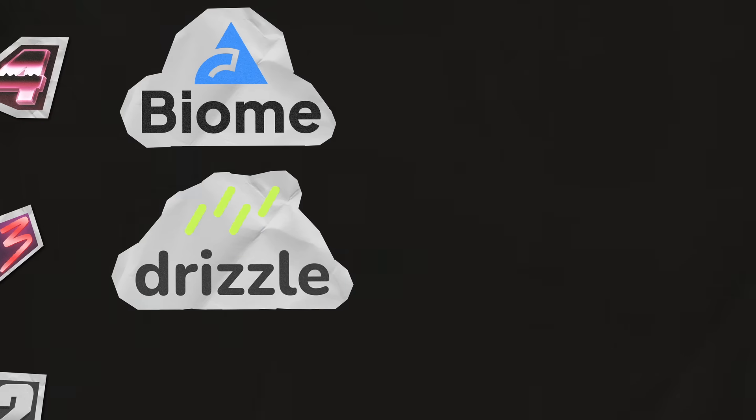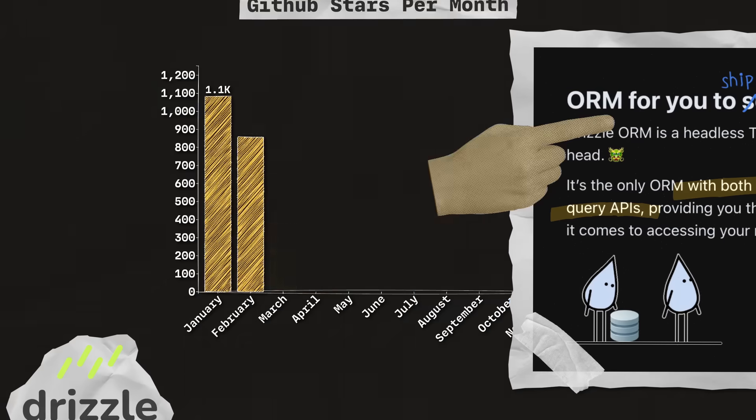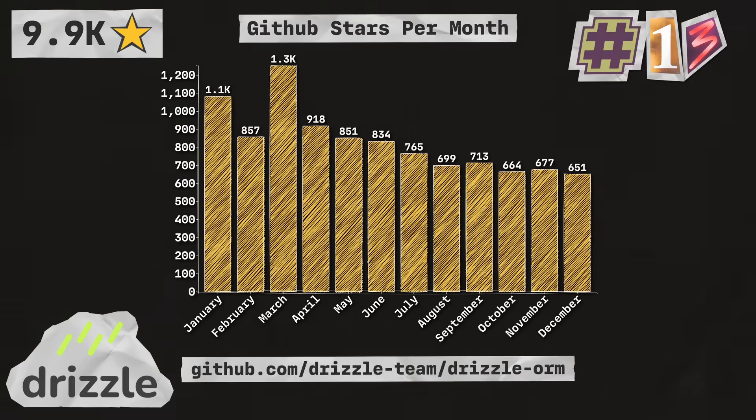Next up is Drizzle ORM, which is a TypeScript ORM with both relational and SQL-like query APIs. With 9.9 thousand stars, they're coming in at number 13 in the list.